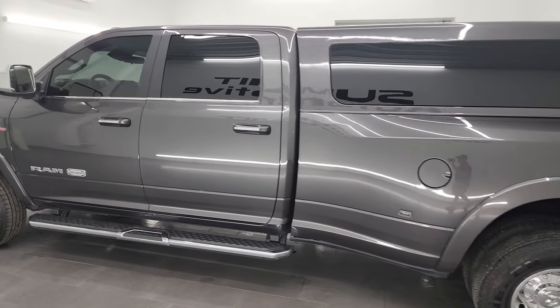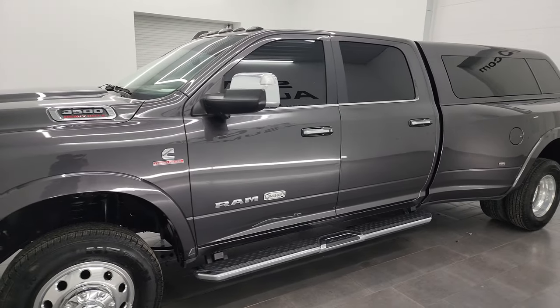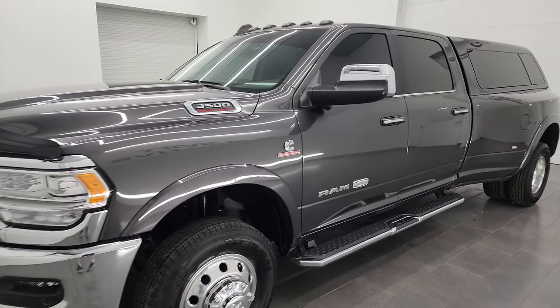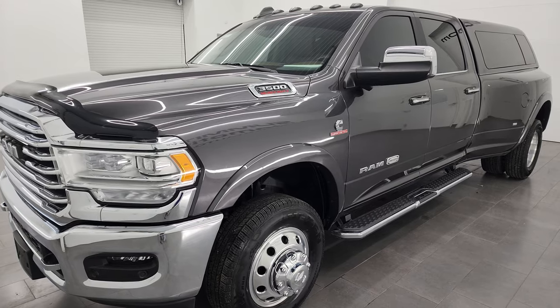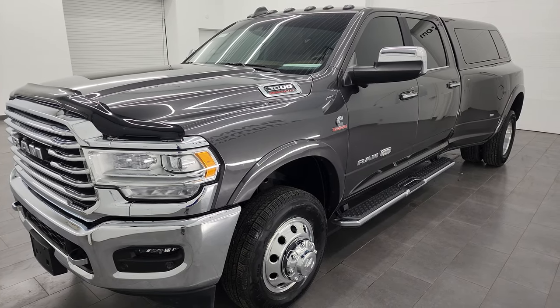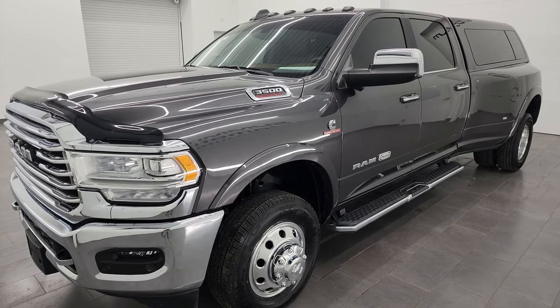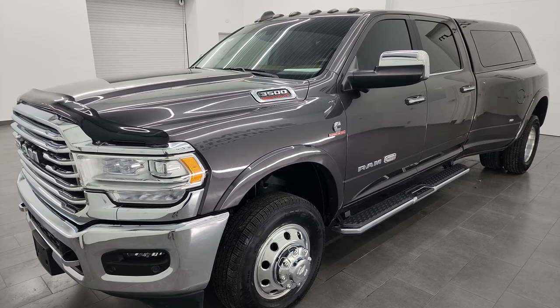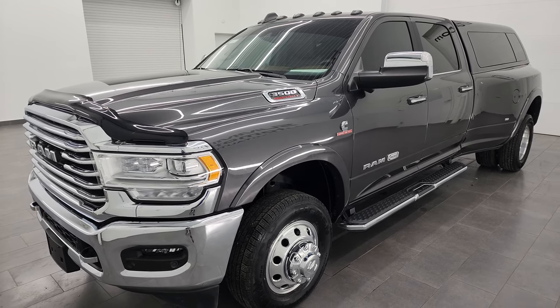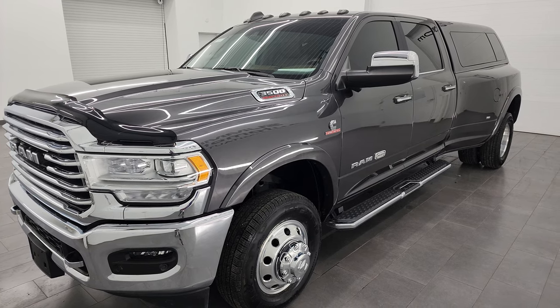This 2021 Ram 3500 has the 6.7 liter high output Cummins diesel engine. It's paired up with the heavy duty six speed Aisin transmission and this one puts out 420 horsepower and 1,075 foot pounds of torque. This truck can tow a max towing capacity of 32,600 pounds and has a max payload of 5,065 pounds.